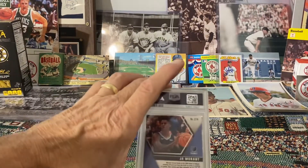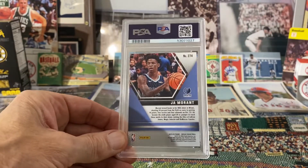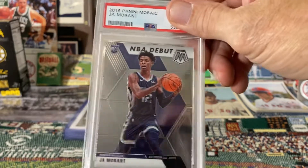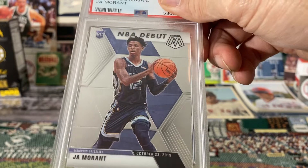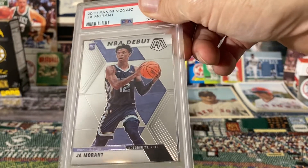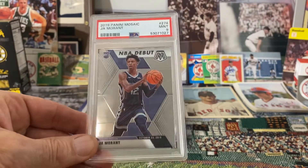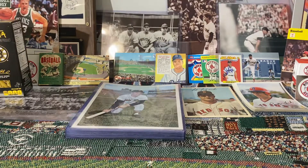And lastly this is a 2019 Panini Mosaic — and that's Ja Morant. I always have a problem with these Mosaics and Prisms, especially the basketball cards — for some reason I always have a hard time judging the grades on these. Anyway, I thought this one looked pretty good and it got a nine. Nice.